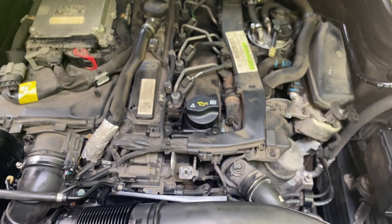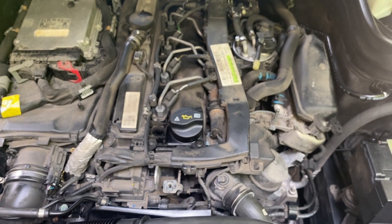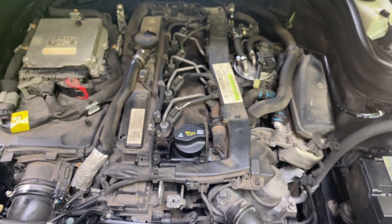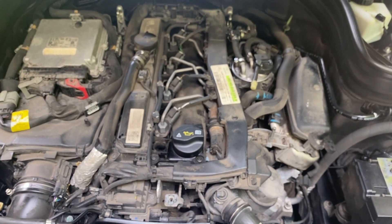So anyway, this is just a quick tour of the engine compartment of the 2014 Mercedes-Benz GLK 250.